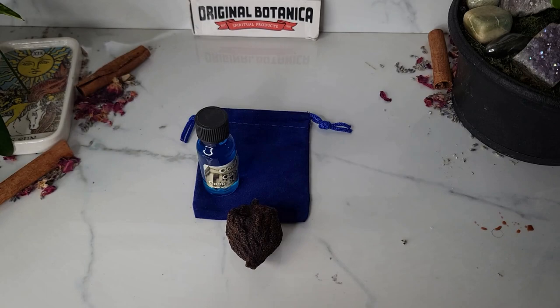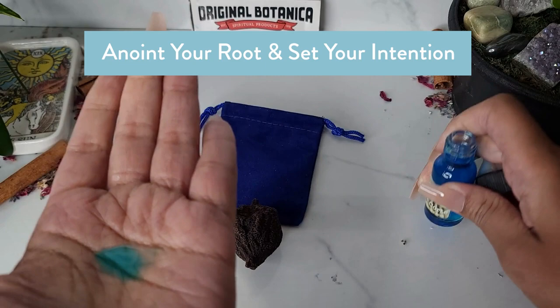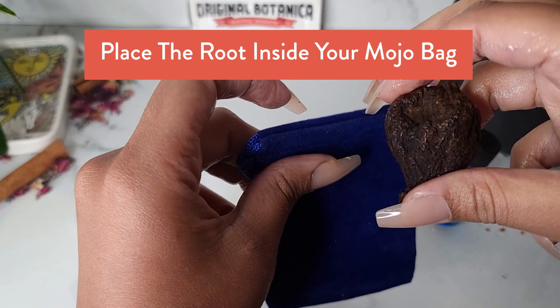Now, if you're doing this for court — to help you in legal matters or for a court case — you want to follow the same steps. Using some court case oil, make sure to set the intention and to ask the High John roots to help you in this court case for things to go your way. You want to go ahead and place the root inside a mojo bag — I'm using a blue one.